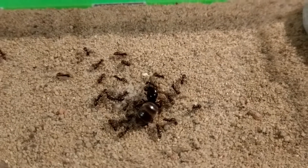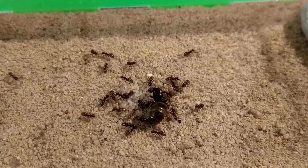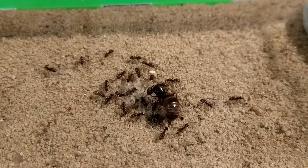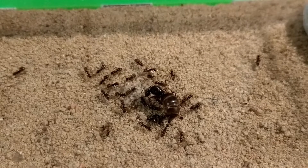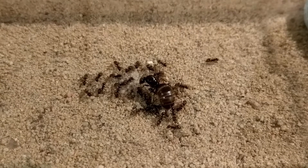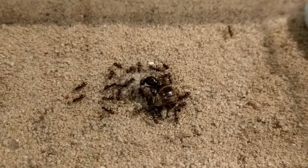Hello and welcome to another Ants Vienna video everyone! If you're new to our channel, you should know that here we introduce many ant species, show you the progress of our colonies, make build videos, product reviews, and more ant content.